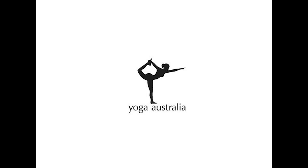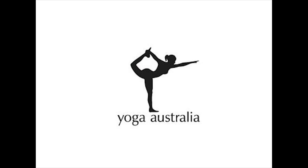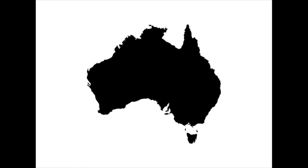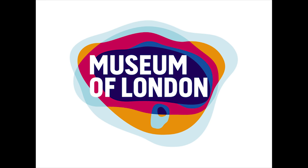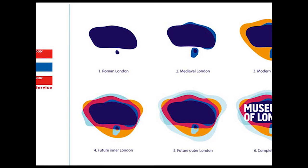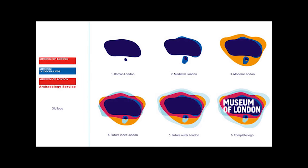Number 7. Yoga Australia's logo simply looks like a silhouette of a woman in a yoga pose, but if you look at the shape her leg and arm create, it's actually an outline of the continent of Australia. Number 6. When you look at the Museum of London's logo, it may just look like a bunch of inkblots like a modern art painting, but if you look more closely, it's actually a representation of the geographic growth of the city of London.